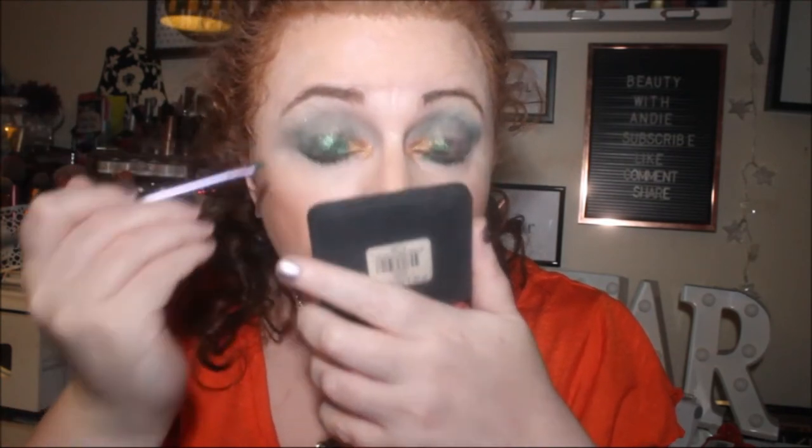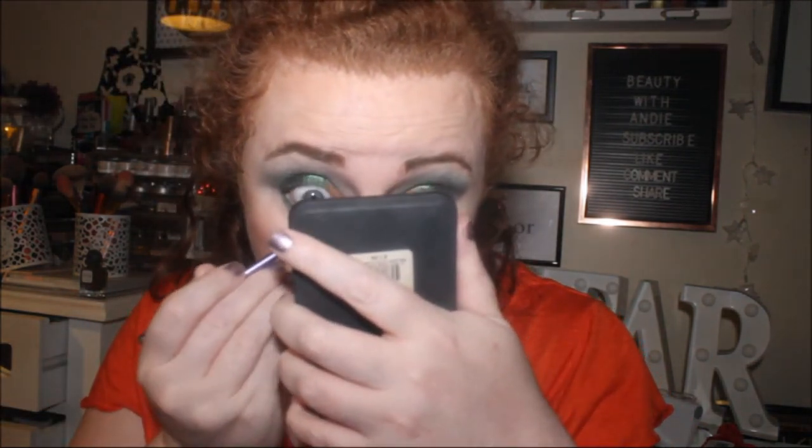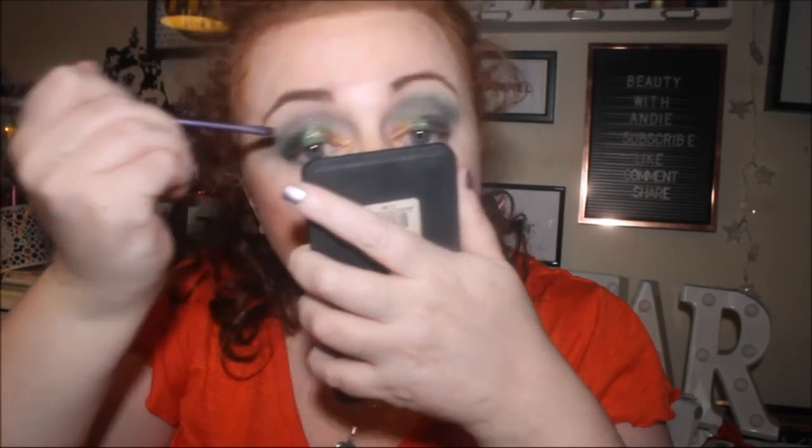Right, now we're going to test what the eyeshadows look like wet — spritzed. I'm using the new wet and wild spray for this. It's quite nice; I'd definitely get this again. Going in with the Big Peacock Energy shade again after spraying — oh yeah, they're much more pigmented! You don't really need to do it but it is a gorgeous green. I'll split the brush and go in with that gold pearl shade as well — much more pigmented.